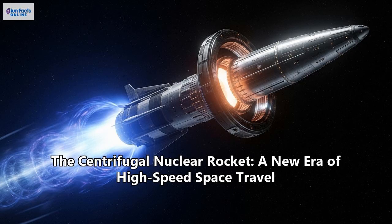A journey to Mars is a grueling nine-month slog. A mission to Neptune takes decades. To truly explore our cosmic neighborhood, we need something fundamentally different, something revolutionary. That revolution might just be brewing inside a spinning chamber of liquid uranium. This is the story of the Centrifugal Nuclear Rocket, or CNTR, a concept that promises to cut the trip to Mars down to just a few months and open up the entire solar system.